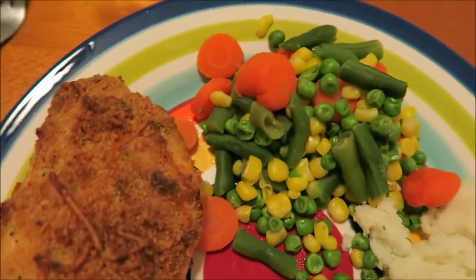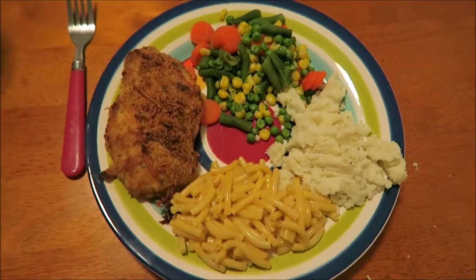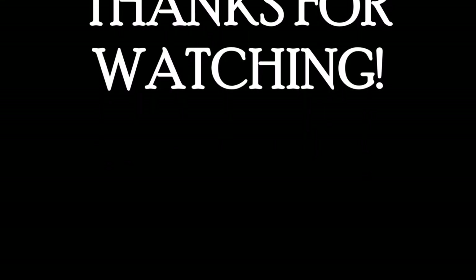And here is dinner. Tonight we just had ranch cheddar chicken, which is another thing I'd like to do a recipe video on. We had mixed veggies — peas, corn, carrots, green beans — and then we also had mashed potatoes and mac and cheese. Yum!